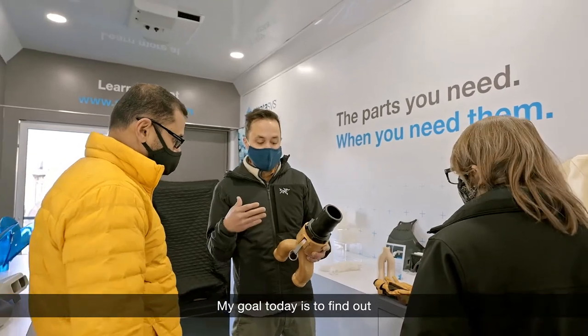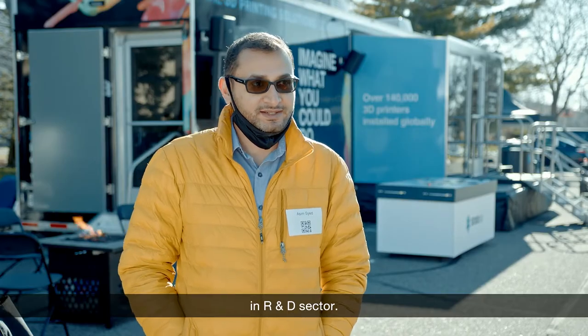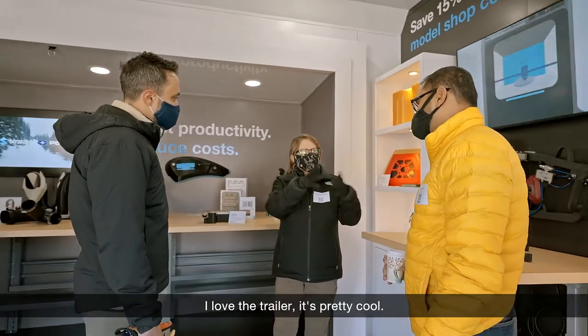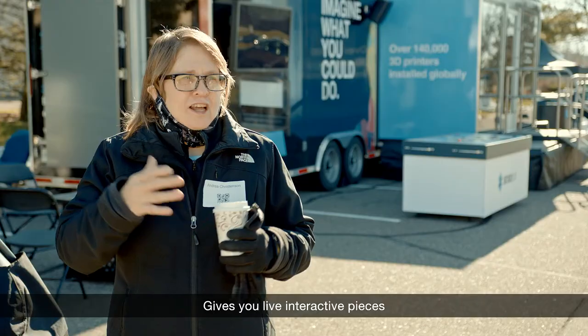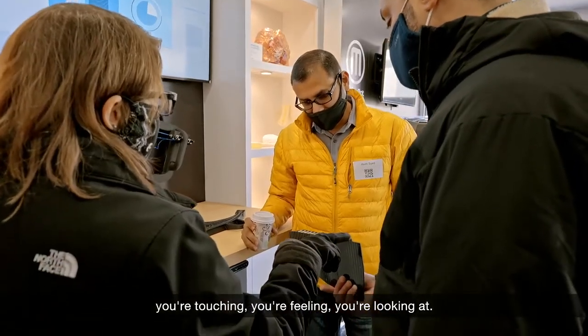My goal today is to find out what advances are there and how it can help us in an R&D setting. I love the trailer — it's pretty cool. It gives you live interactive pieces you're touching, you're feeling, you're looking at.